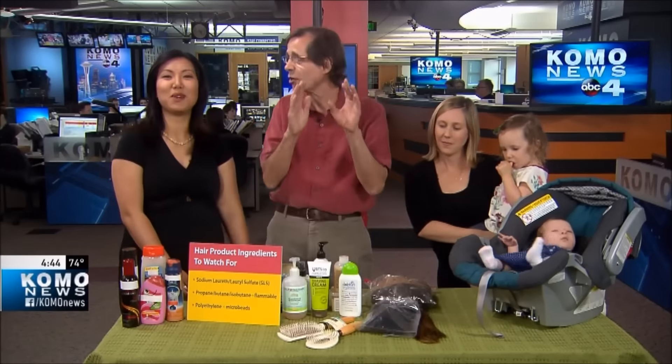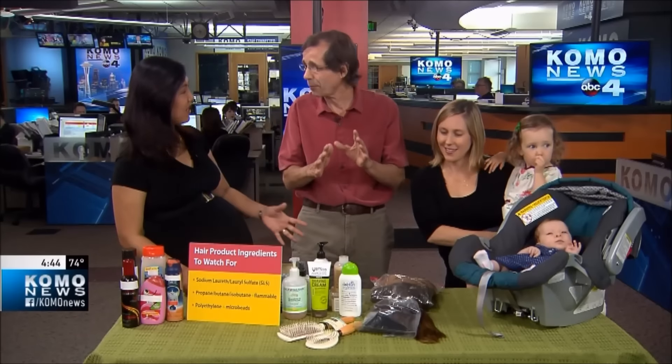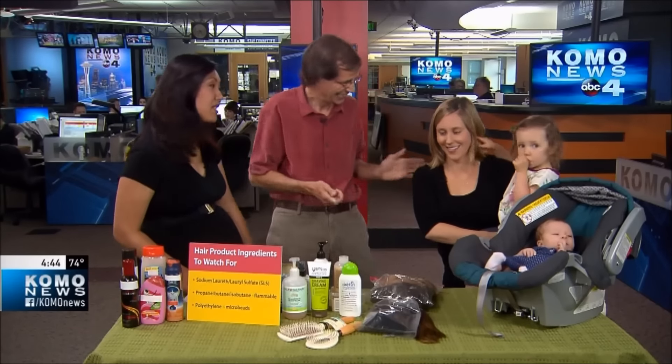You can also compost hair — pet hair included. But that goes in your backyard compost bin only, not in your yard waste cart. Good to know!